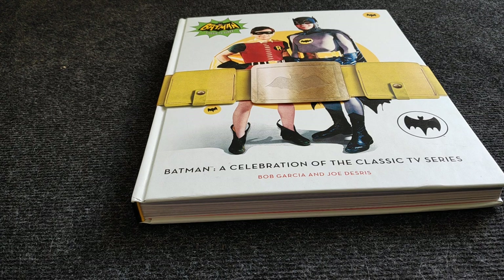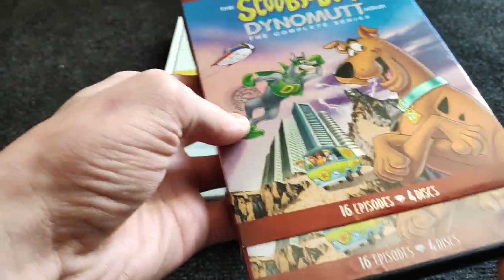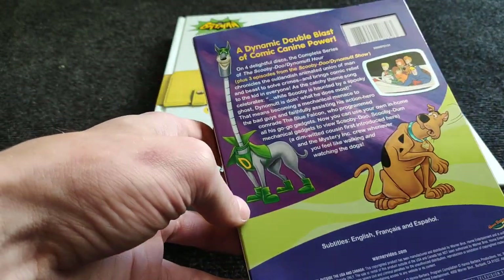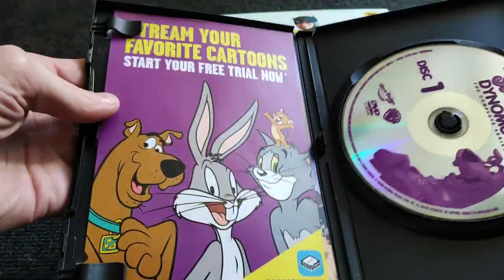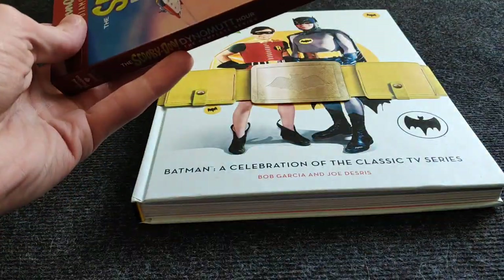The Dynomutt Hour Show — complete series. I saw this when I was a kid and I'm definitely going to rewatch it. This set feels really heavy because it has four discs, which are stacked — that's a bummer. But it wasn't really expensive, I think around 20 euros with shipping.